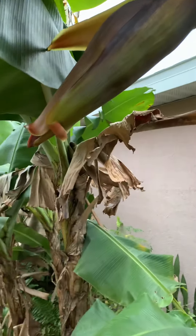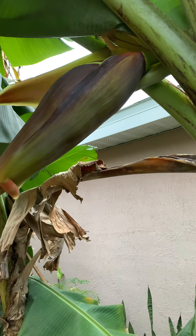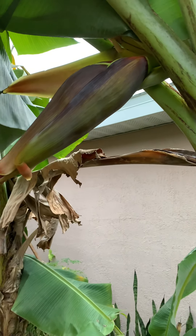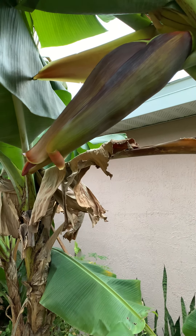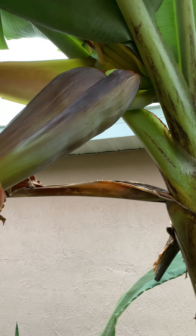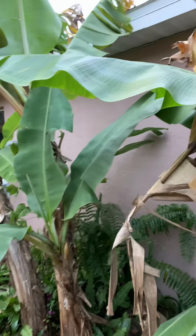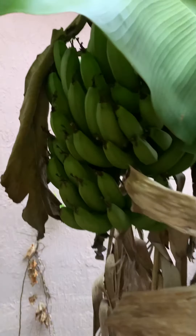Here we go, we got bananas pushing blooms here in the middle of January — well past the middle, it's like the 21st of January. We just had temperatures down to 34 degrees last night, but bananas want to push flowers, and that's what happens sometimes — they want to push at the wrong time. Just giving you a little update on my bananas.